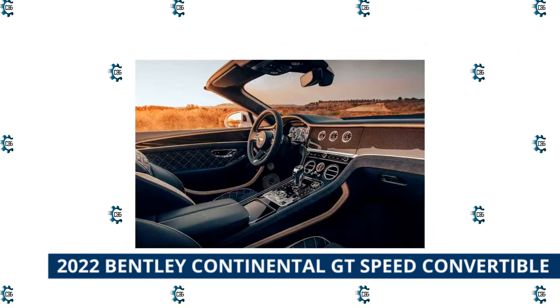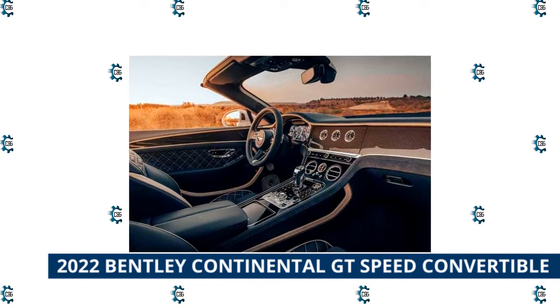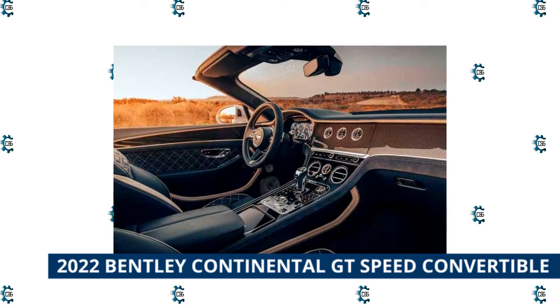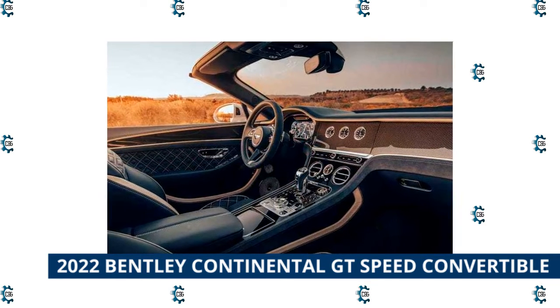It uses innovative technologies such as electronic all-wheel steering, torque vectoring by Electronic Limited Slip Differential (ELSD), and the Bentley Dynamic Ride Electric Active Roll Control System.